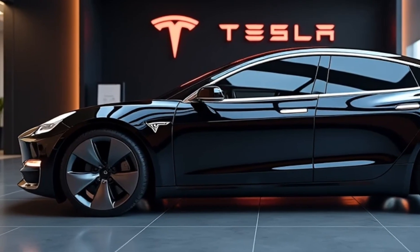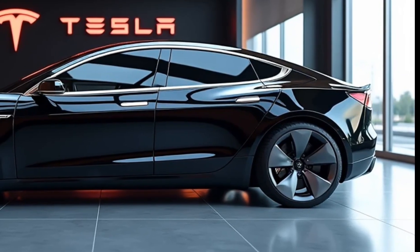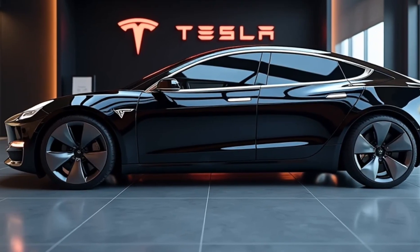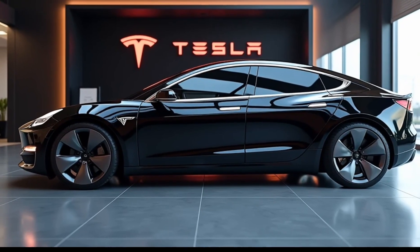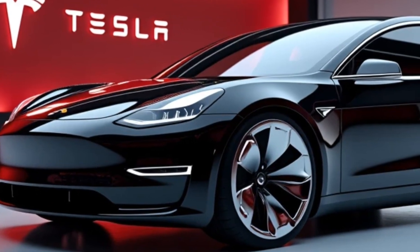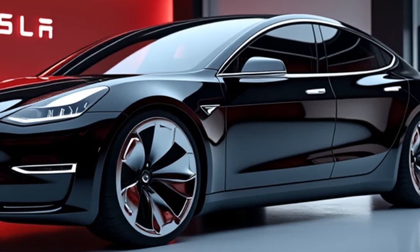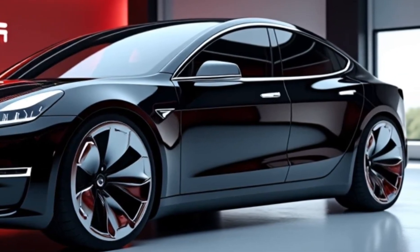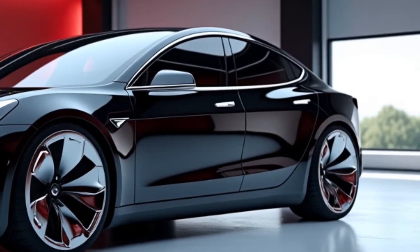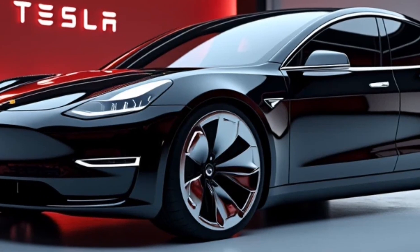On the outside, the Model 2 boasts a sleek, aerodynamic design that aligns with Tesla's modern aesthetic. It's slightly smaller than the Model 3 but doesn't sacrifice style or presence on the road. The minimalist front fascia, sharp LED headlights, and flowing lines make it look futuristic yet approachable. Tesla has clearly paid attention to detail here, creating a car that stands out in its segment.